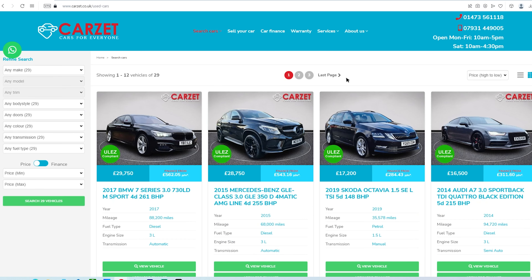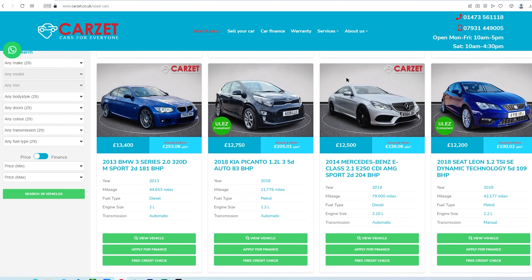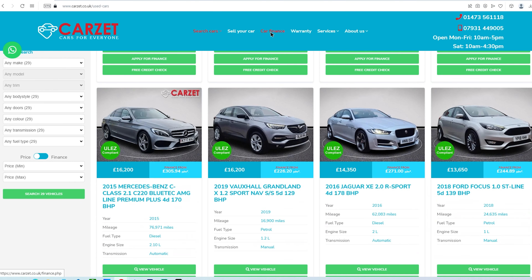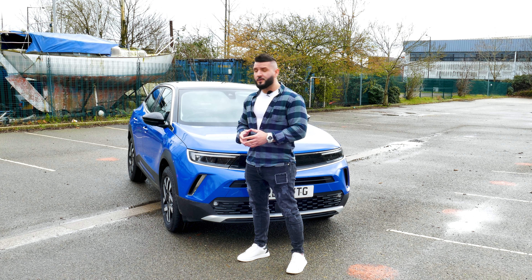which is extendable up to 3 years. If you have a low credit score, CarZ can provide you finance as well. If you want your car delivered all the way across the UK, they can provide that as well. Check them out at CarZ.co.uk.